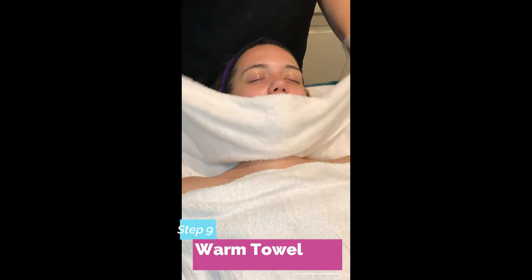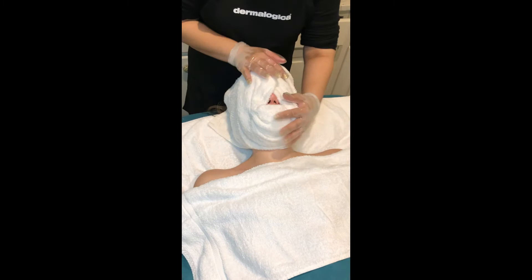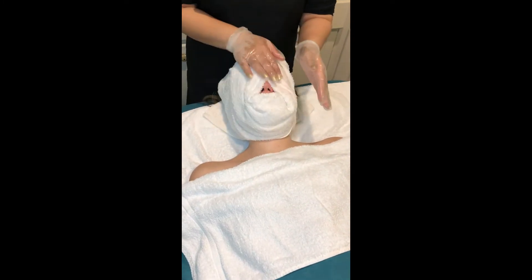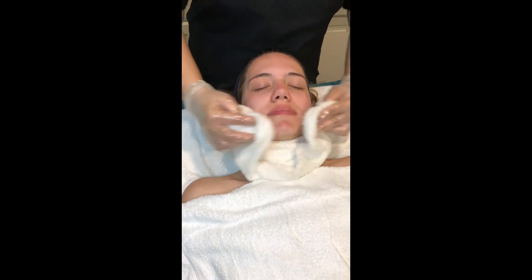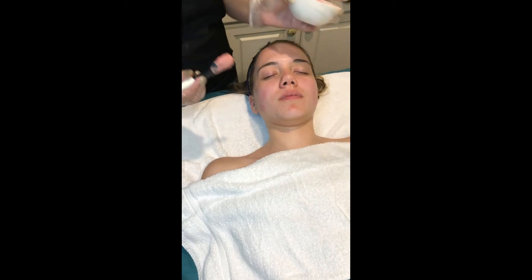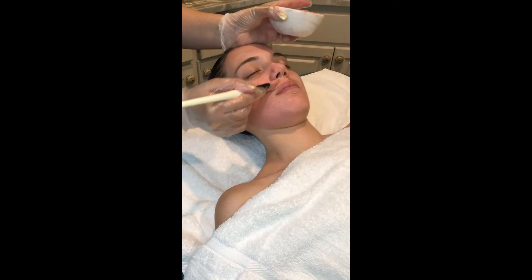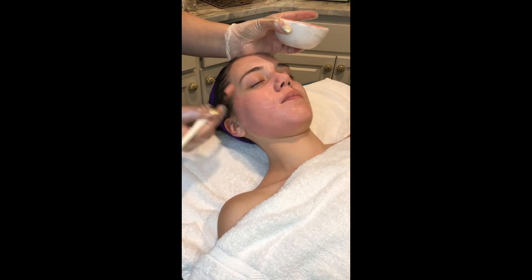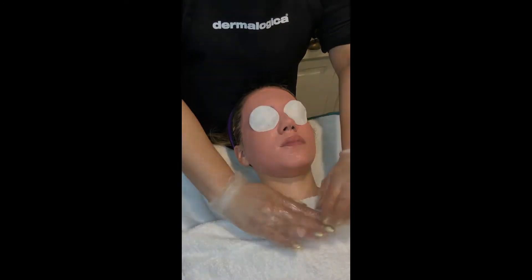Now we're going to wipe the face properly, take off the extra oils and cream, and wipe it off — removing all the excessive cream and oils. Now we're going to apply a mask to tighten the skin. This mask will hydrate the skin and tighten the skin. We will let it sit for 10 to 15 minutes and then wipe it off.